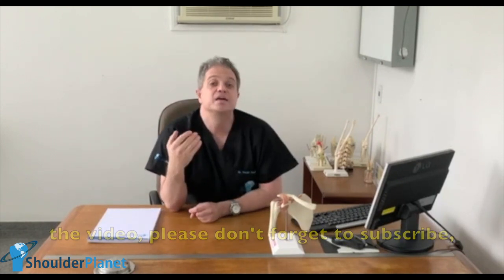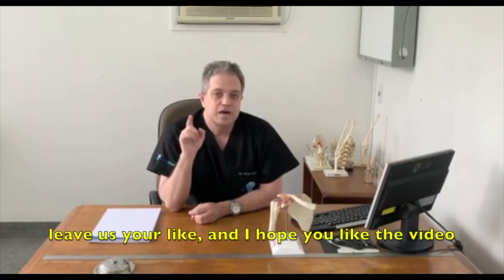So I hope you like the video. Please don't forget to subscribe and give us your like.